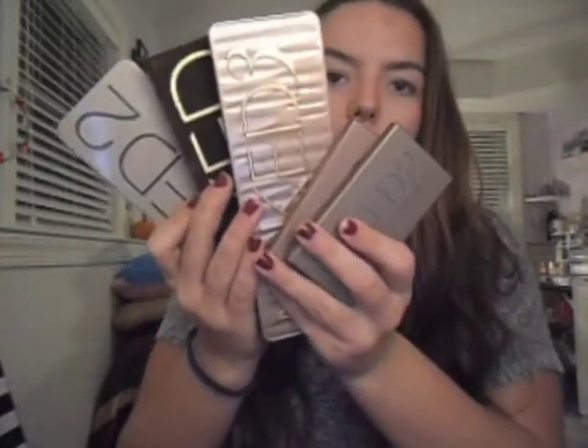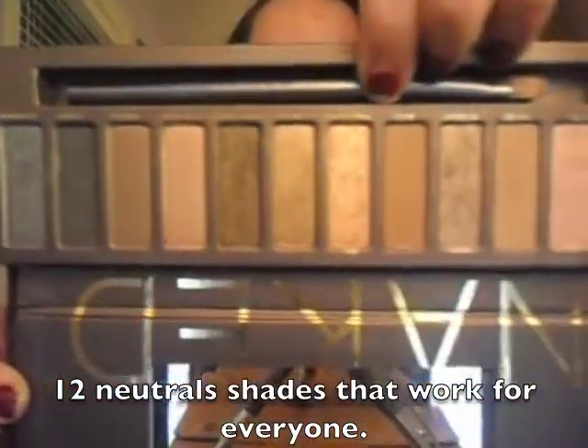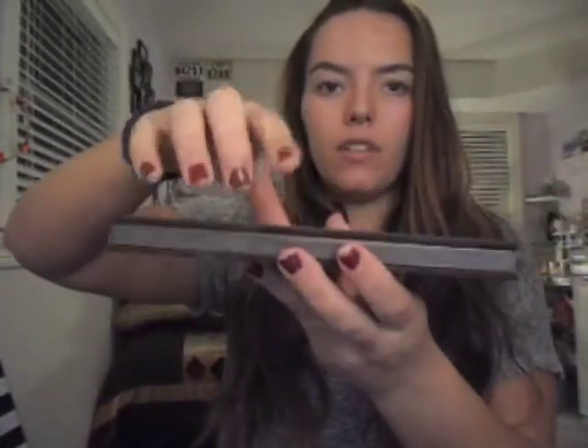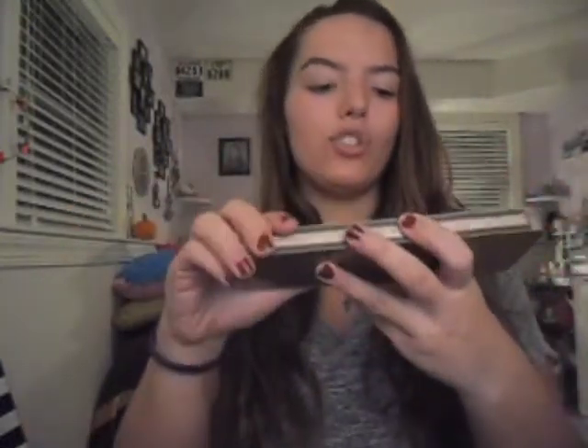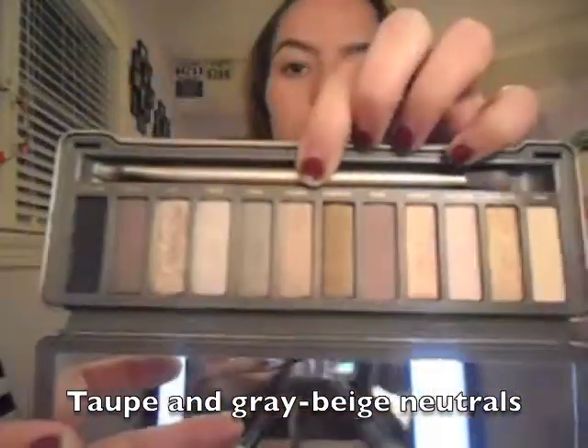Moving to eyes — I have all of my Naked palettes by Urban Decay: Naked One, Two, Three, and Naked Basics One and Two. Naked One is more standard with a mixture of silver, gold, and rose gold shades — a little bit of everything. It comes with a brush and has a magnetic closure. I reach for this a lot — I got it for $48. Naked Two is more gold shades but also has silver in the first row, and also comes with a brush.